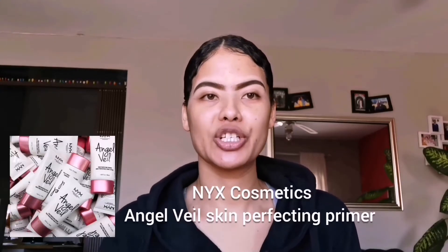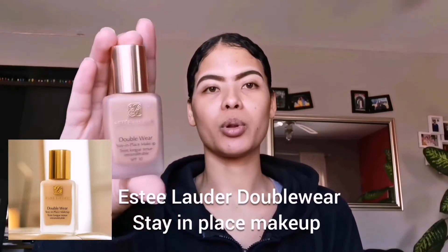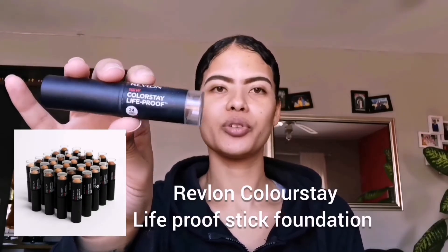Without any further ado, let's get this video started. I already went ahead and primed my face using my NYX Angel Veil skin perfecting primer. For foundation I'm going to use my current favorite duo — my Estée Lauder Double Wear Stay-in-Place makeup, and over top of that my Revlon ColorStay Live Blue foundation in Natural Tan.